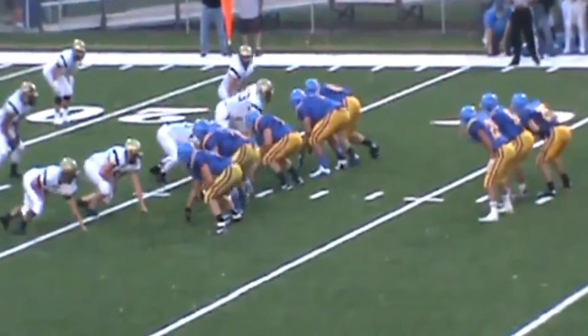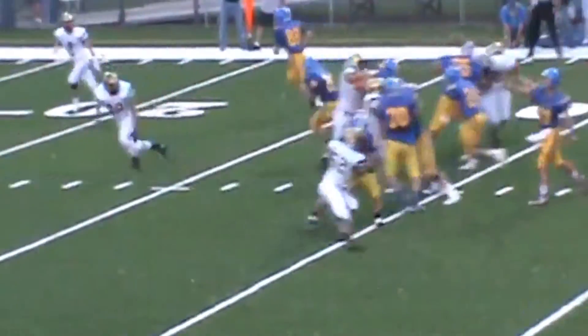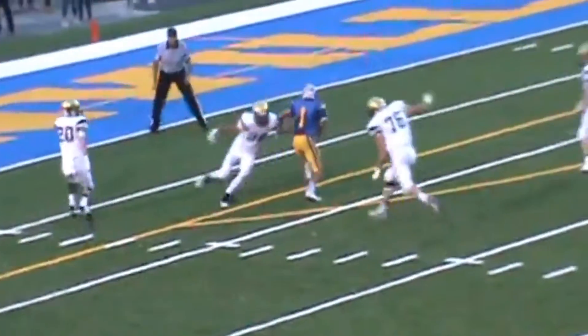I like the turf because it gives you a better surface to play on, you get less shin splints, you don't really have to worry about the hard ground, you always have a nice soft surface. One of the bad things about it is you always get turf in your shoes, so that's a big downside, but overall I love the turf.